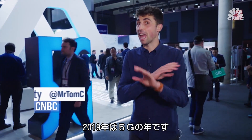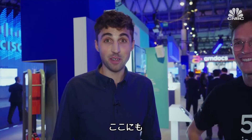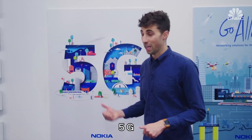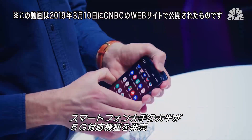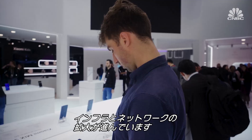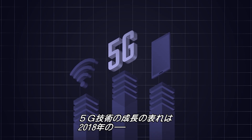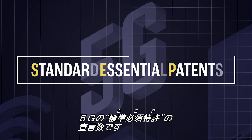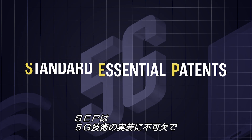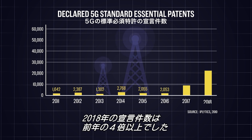This year 5G is everywhere. Most of the major smartphone makers have released 5G compatible phones for 2019 as the infrastructure continues to expand and the network gradually rolls out. The growth in the technology can be seen in the amount of 5G SEPs, or standard essential patents, that were declared last year. Companies need to own these if they want to implement 5G technology, and in 2018 the number more than quadrupled from the year before.